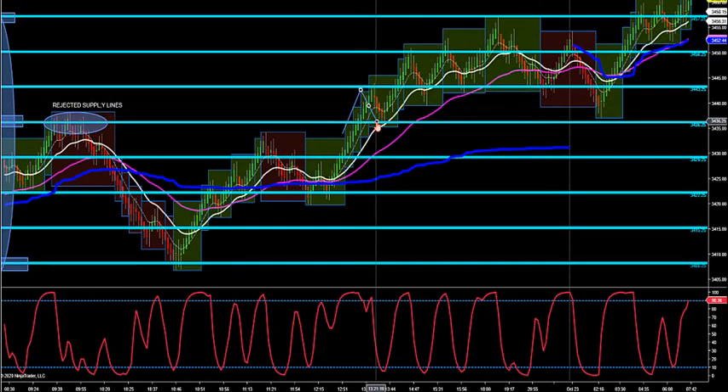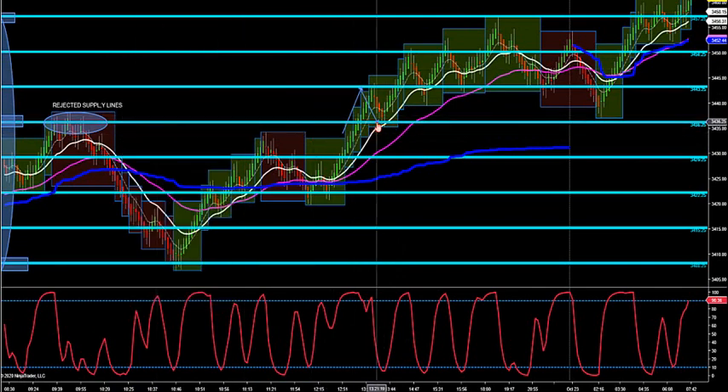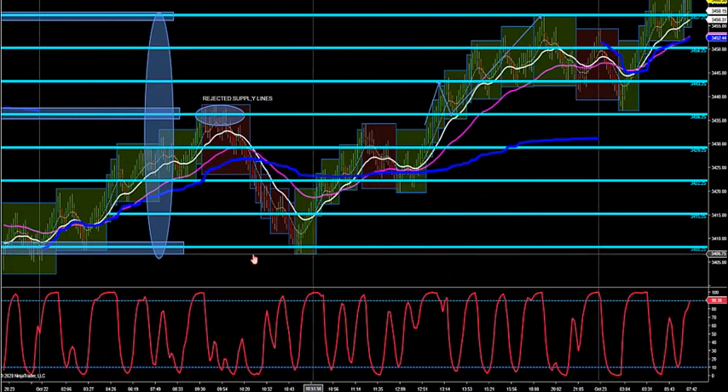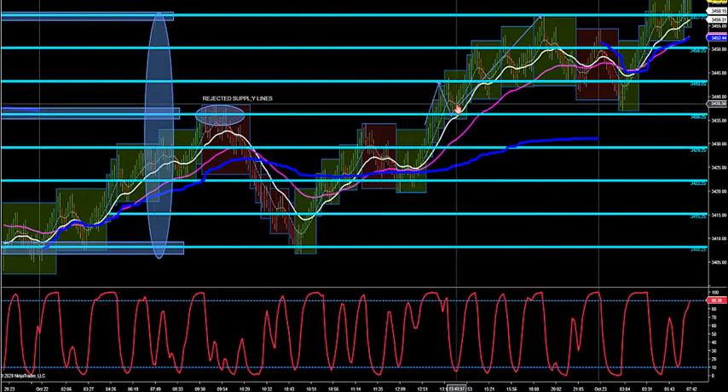It broke through, we got to close two candles above it — there's my retest. Now it can't close back below it. We do not want to close back below it. We can scale up these levels, but the next level I said it could go all the way up here, and we actually hit that for the high of the session. My supply line drawn yesterday was the high of the session; my demand line was the low of the session.